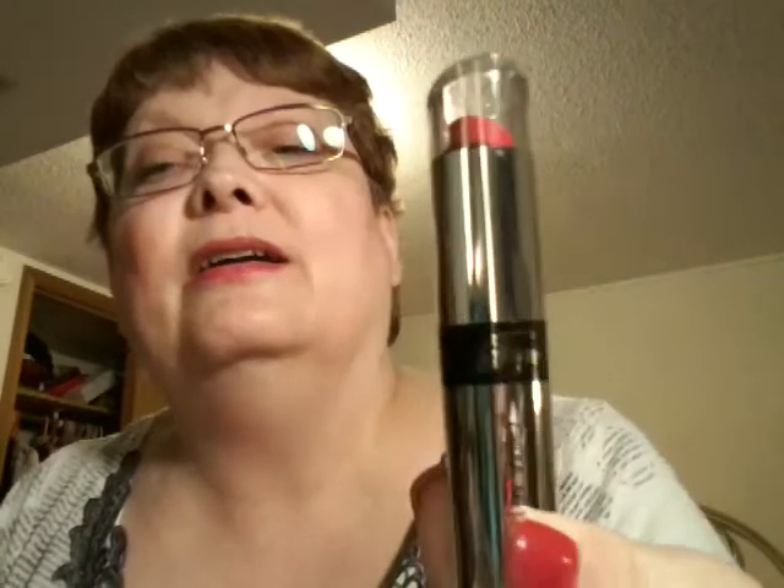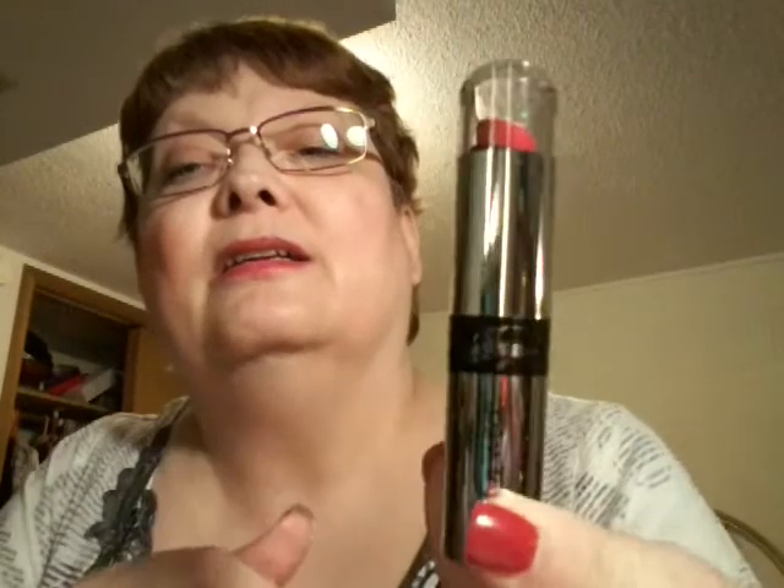Then I went to Wet n' Wild and I just kind of wanted something by Fergie. I don't know why, but I thought this was kind of pretty. This is Fergie lip color — it says Fergie right there, and then Wet n' Wild. And you open that up and — oh my, isn't that pretty? Wow, that's really pretty.